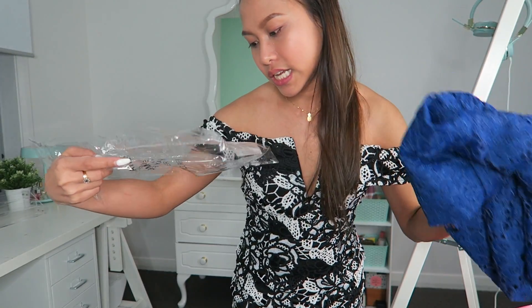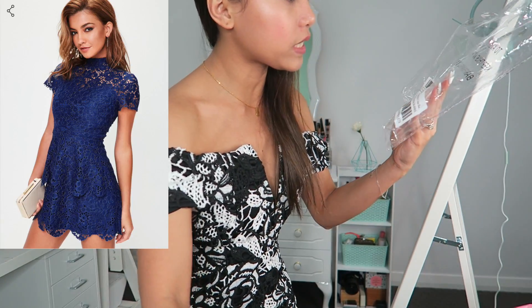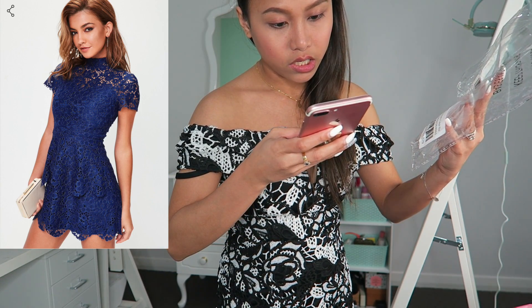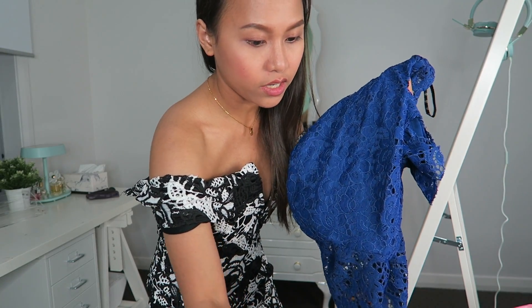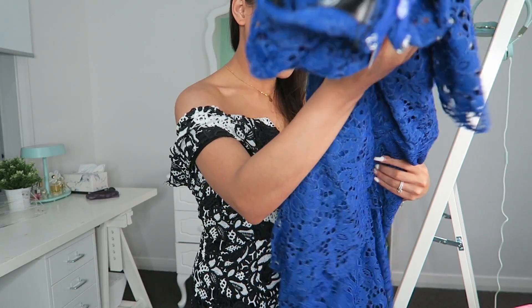Next one is this blue dress — the short sleeve lace double cobalt blue lace dress. This one is $81.95, so it's actually the most expensive one. It's size UK 4 or AU 4. The zipper on this one is pretty bad as well, though better than the first one.